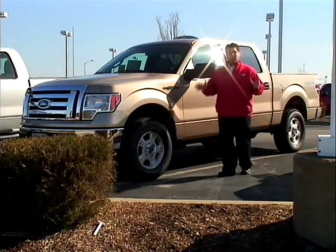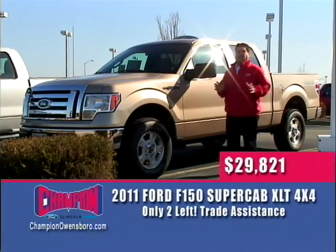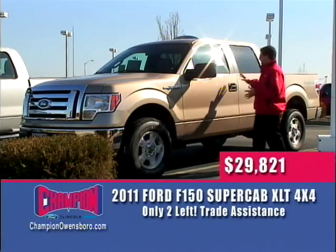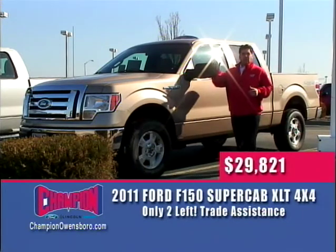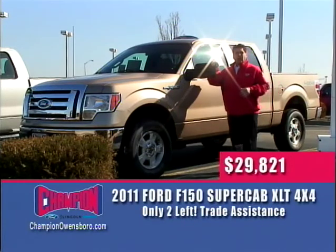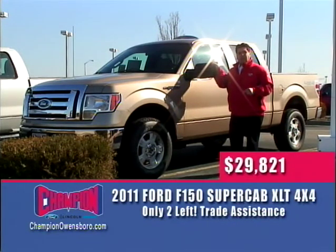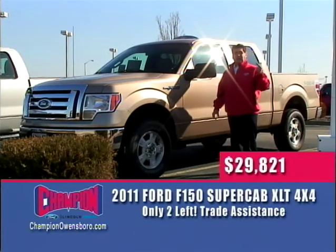The next vehicle on the wheel deal is the number one selling vehicle for 35 straight years — the F-150. We only have five 2011 F-150s left on the ground, and they're great deals with the trade assistance rebate and Ford Credit rebate. This one is a SuperCrew four-wheel drive XLT with aluminum wheels, Michelin tires, automatic transmission, and shift-on-the-fly four-wheel drive. You can purchase it during our Blackjack anniversary sale for $29,821 — brand new, under $30,000. I've also got two King Ranch and a Platinum Edition in stock. Come check it out right here at Champion Ford.